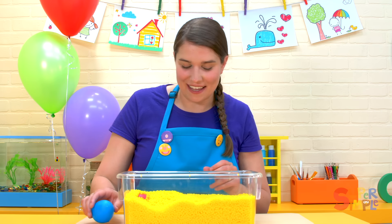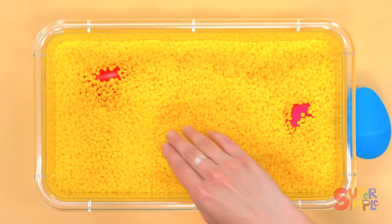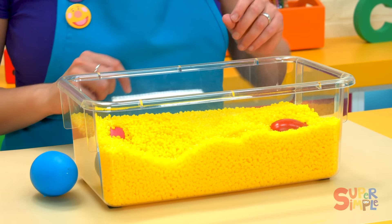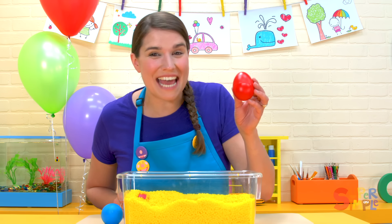What other colors do you see? Let's look over here. I think I see something colorful here. Do you see that color? It's red. We found a red egg.